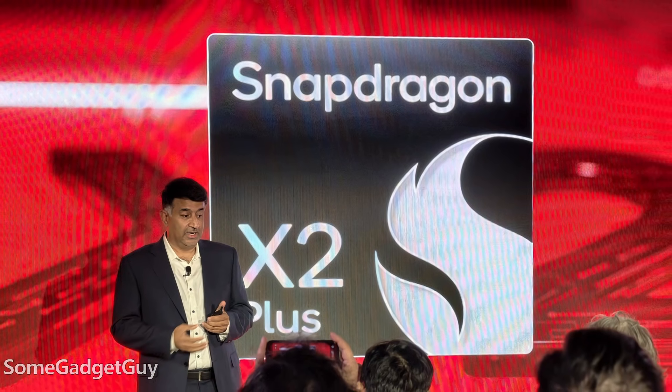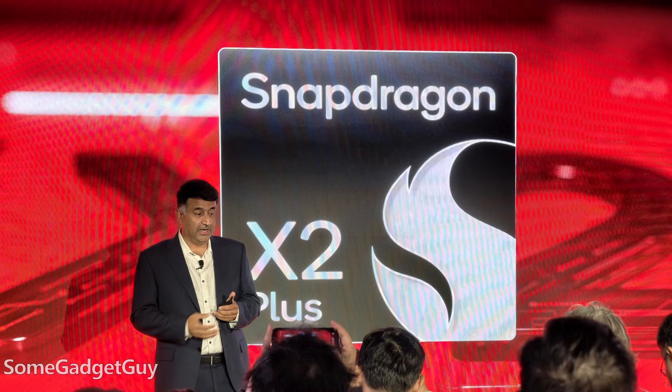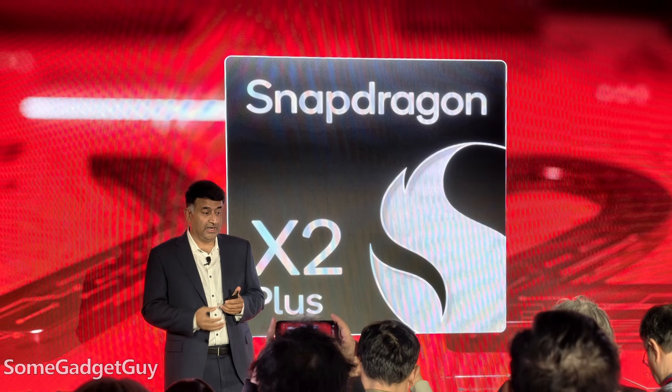You can count on Qualcomm to have some funny naming conventions for their chips, processors, and GPUs. But at the show right now, the big headline announcement was the X2 Plus, rounding out the lineup of X series chips and bringing some more affordable options in that middle-tier compute performance space.